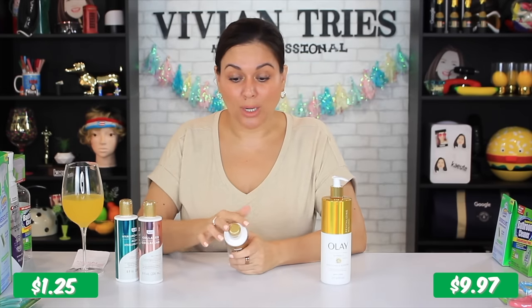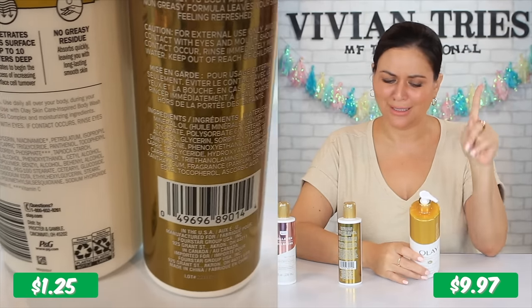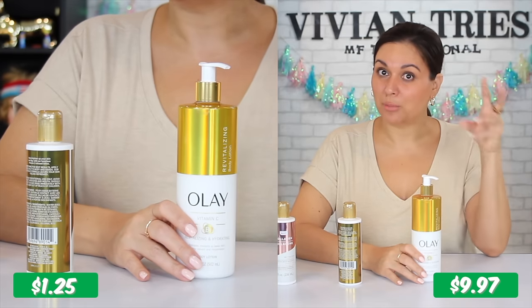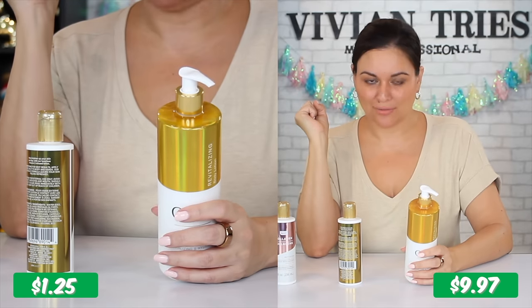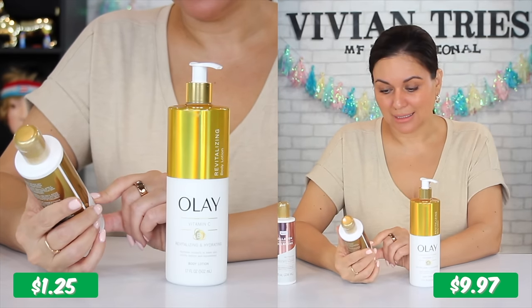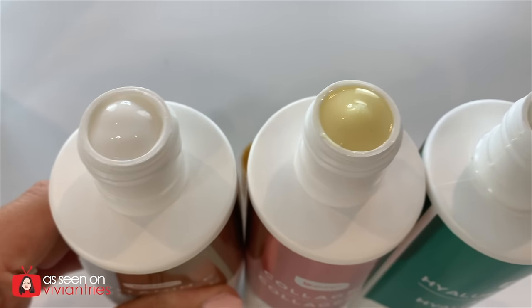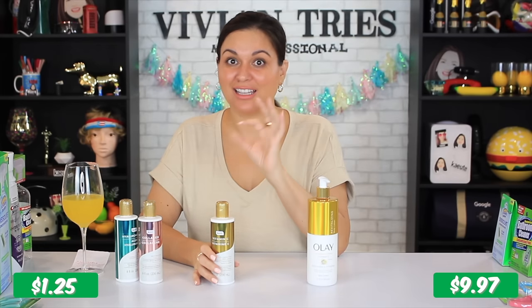The Dollar Tree ones are super fancy-looking — they even shrink wrap the top, which impressed me. Olay promises to penetrate skin surface up to 10 layers, though I haven't reviewed those clinical trials. The brand name is crafted with Vitamin B3 complex and Vitamin C; Dollar Tree doesn't promise Vitamin B3 complex, but both promise to brighten and revitalize skin. Olay promises no greasy residue — that's the first thing I'm checking. Dollar Tree's scent is divine; the brand name is right behind it.